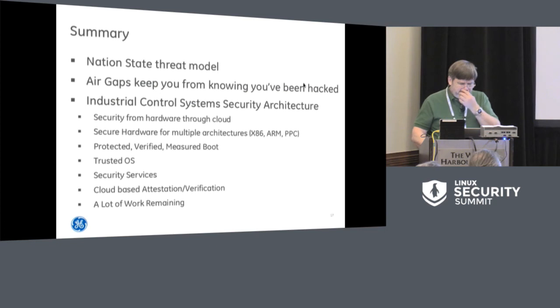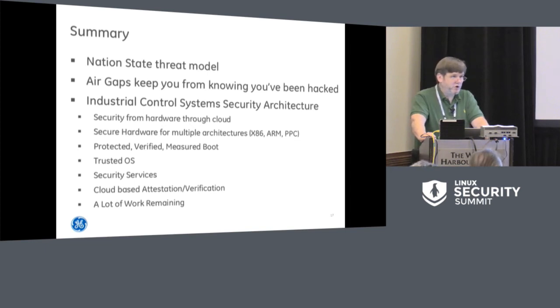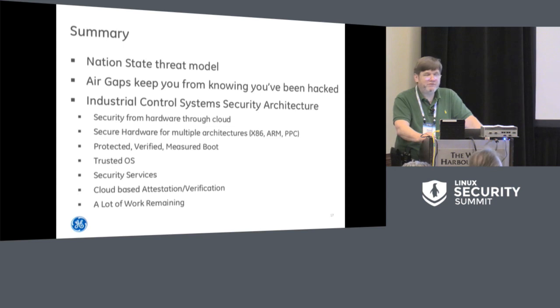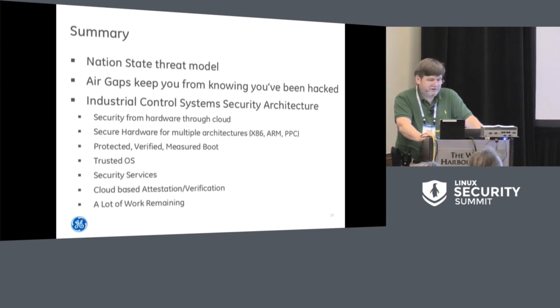The bottom line is that we are facing a nation-state threat model. Air gaps really only keep you from knowing that you've been compromised. It's actually better to keep your communication open and do attestation from the devices to a central model. Industrial control system security architecture at all levels, across all different platforms and architectures — protected, verified, and measured boot, not just one or the other, but all of those — trusted operating systems, all necessary security services, cloud-based attestation and verification. Obviously a lot of work still remains to make this actually work.